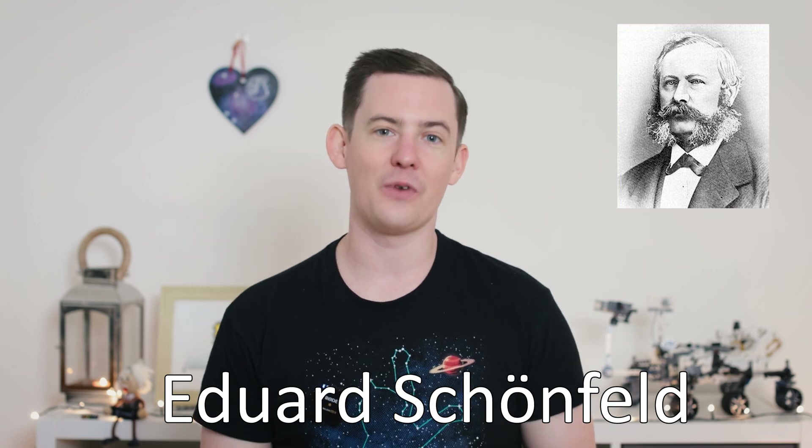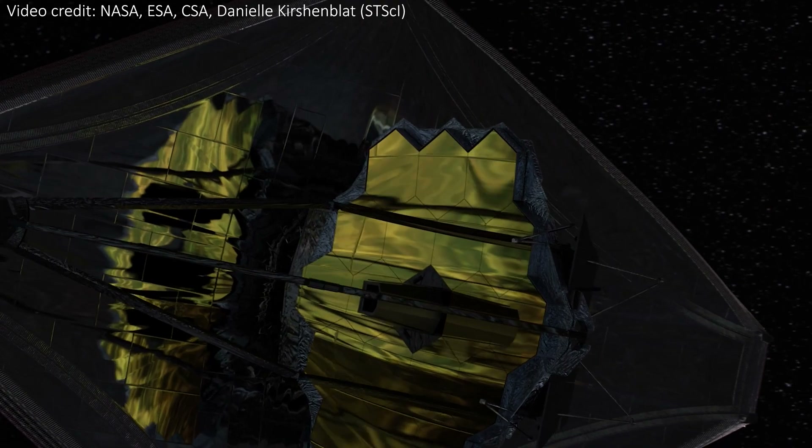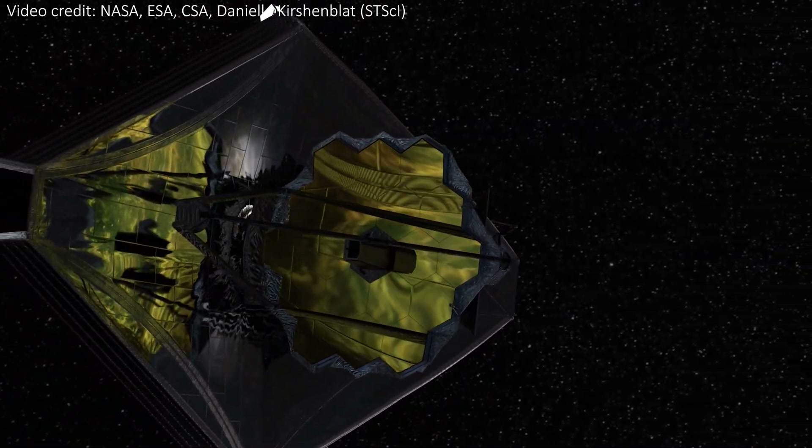The nebula was first discovered by a German astronomer called Edvard Schoenfeld in 1855, and now we're seeing it as we never have, in more detail than ever before through Webb's infrared eyes.